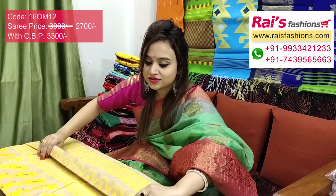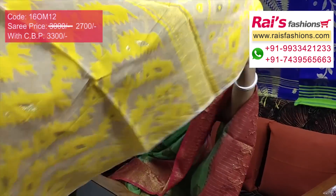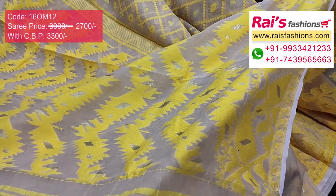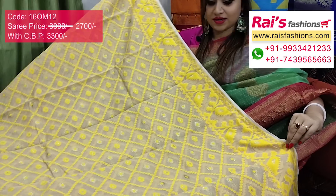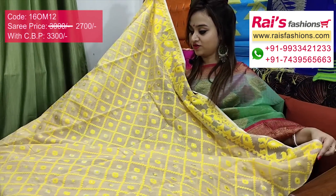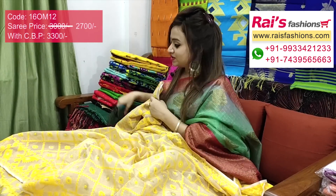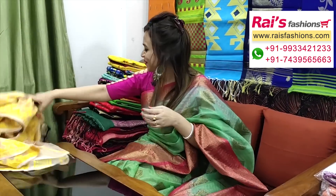This one is also very beautiful — full base part soft reshom Dhakai jamdani, contrast color threaded weaving Dhakai work. The pallu is silk weaving Dhakai jamdani work with highlighted golden zari weaving butta. Beautiful smart elegant looks, fully weaving Dhakai work with contrast color threaded weaving design border. Very elegant, smart, exclusive. I will suggest silk material weaving heavy weaving buta work Banarashi weaving buta work contrast blouse piece with this sari for your elegant exclusive trendy looks.